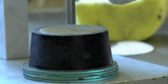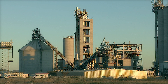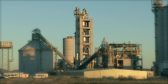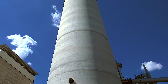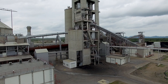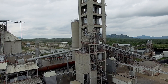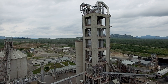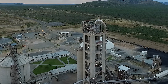Once the raw meal has passed the tests in the laboratory, it is conveyed to the preheater. The preheater, at 109 meters high, is one of the highest structures in Namibia. The raw meal silo has a capacity to store 7,000 tons of raw meal powder. The raw meal is preheated and precalcined in a state-of-the-art suspension preheater with a calciner before it enters the rotary kiln. The pre-calcination process significantly shortens the actual burning process of transforming raw meal into clinker, saving time and energy.